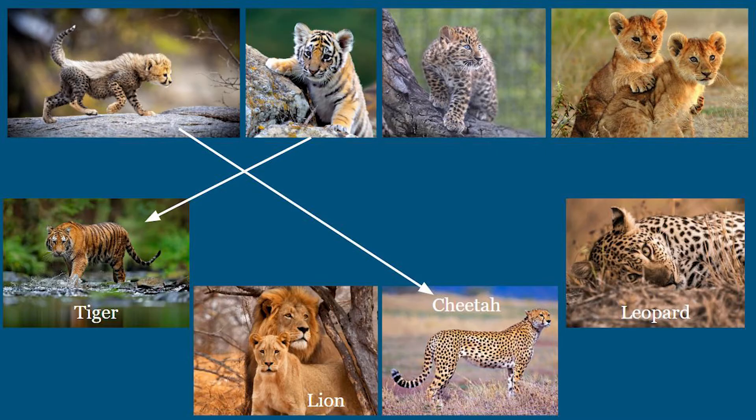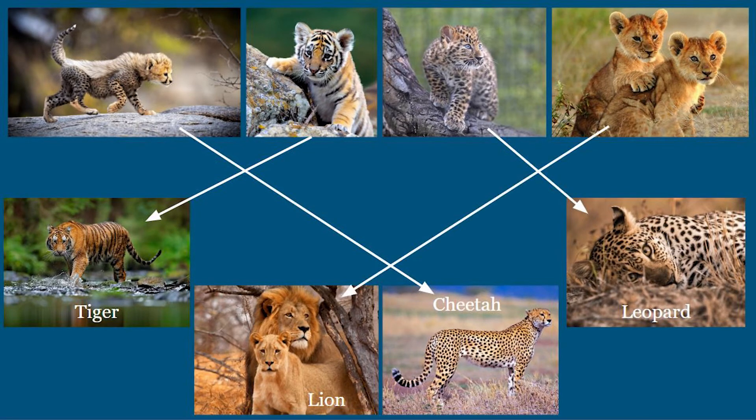Now let's look at the next cub. Can you tell who its mom is? That's the leopard. Notice how it has large spots all over its body, just like its parent. These lion cubs share the same fur color as their parents. This color helps it hide in the grasslands. What a cool characteristic to have.